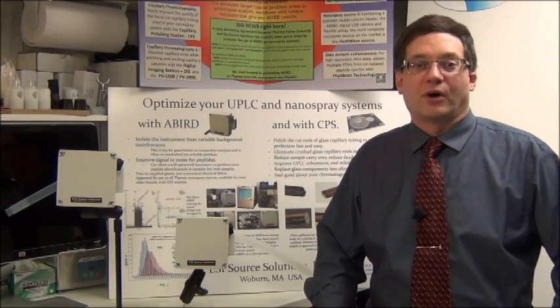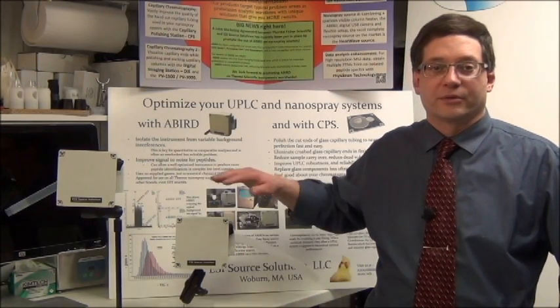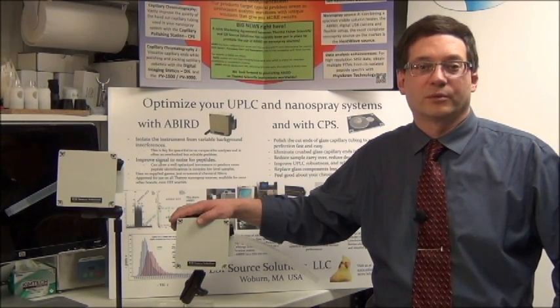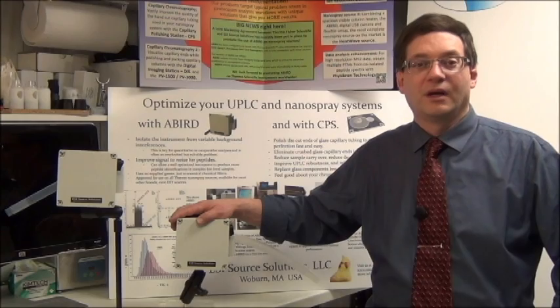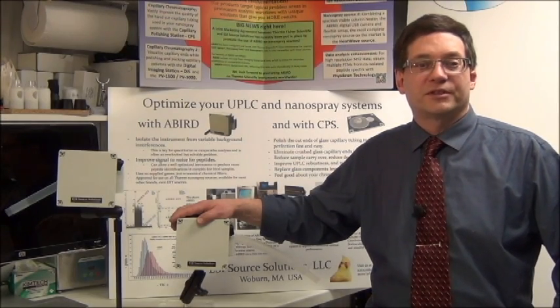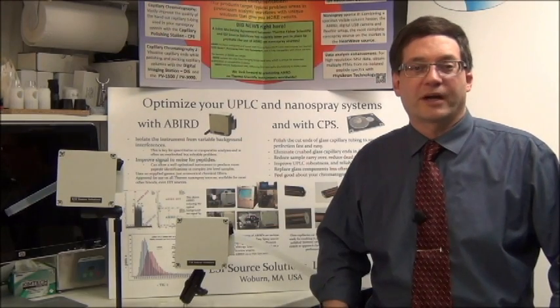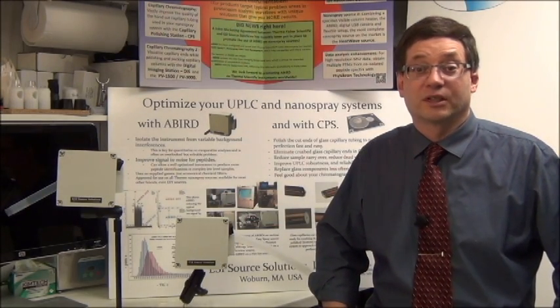ABIRD is a small, lightweight device which mounts on or near the nanospray source and delivers cleaned air to the instrument inlet area where the nanospray plume forms and sample ionization occurs. Using a simple fan and high-efficiency chemical filter, ABIRD removes compounds which give rise to variable background ion signals even at very low levels.